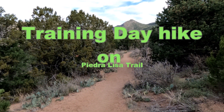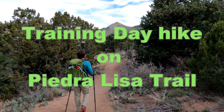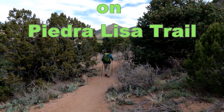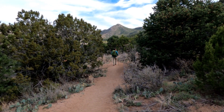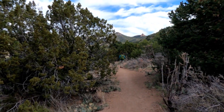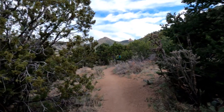Good Saturday morning. We are headed out on a training hike and this is Piedra Lisa Trail, which is at the northwest end of the Sandia Mountains. We're heading up right between those peaks. So let's go.